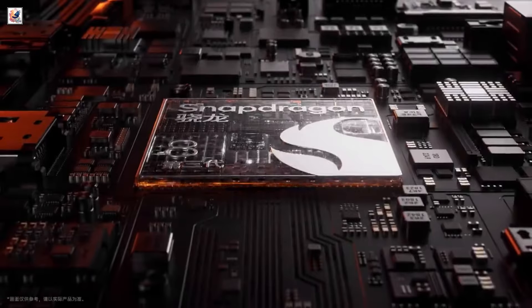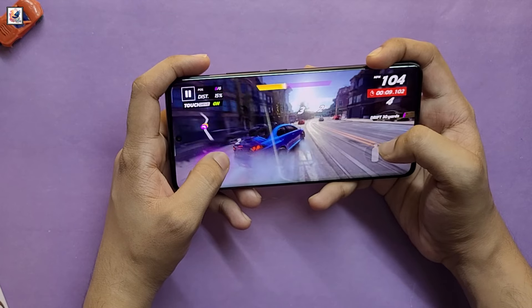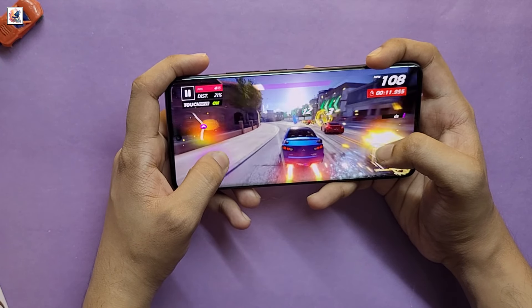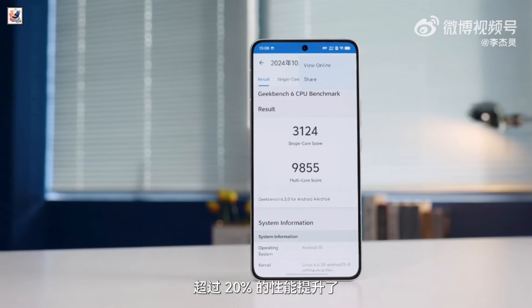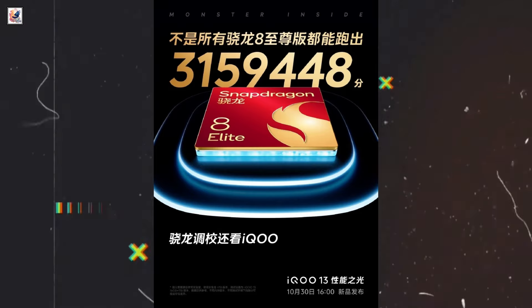The device is also equipped with a self-developed gaming chip, the Q2, which supports PC-level 2K texture super-resolution and native 144fps gaming. The brand has revealed that the iQOO 13 has scored 3,159,448 points on the Antutu benchmark.